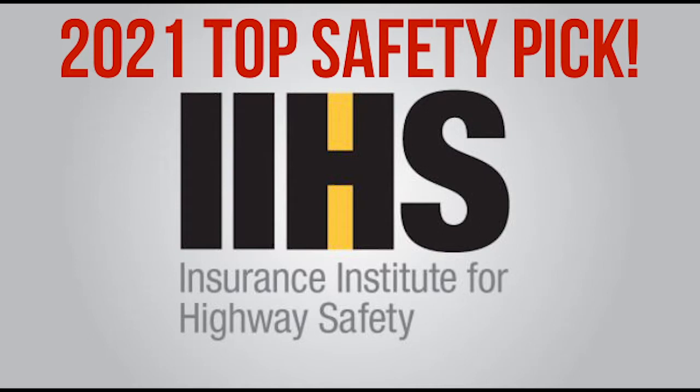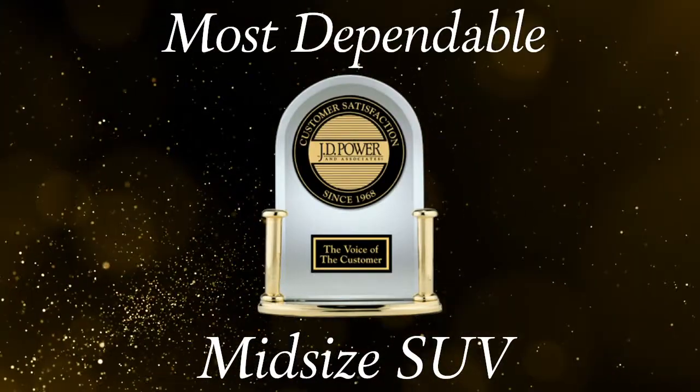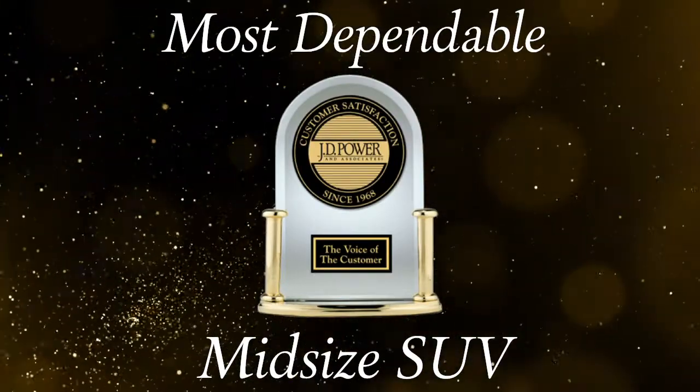First, the Sorento SX makes the top safety pick for the Insurance Institute for Highway Safety. And J.D. Power & Associates awards the 2021 Sorento for the most dependable midsize SUV.